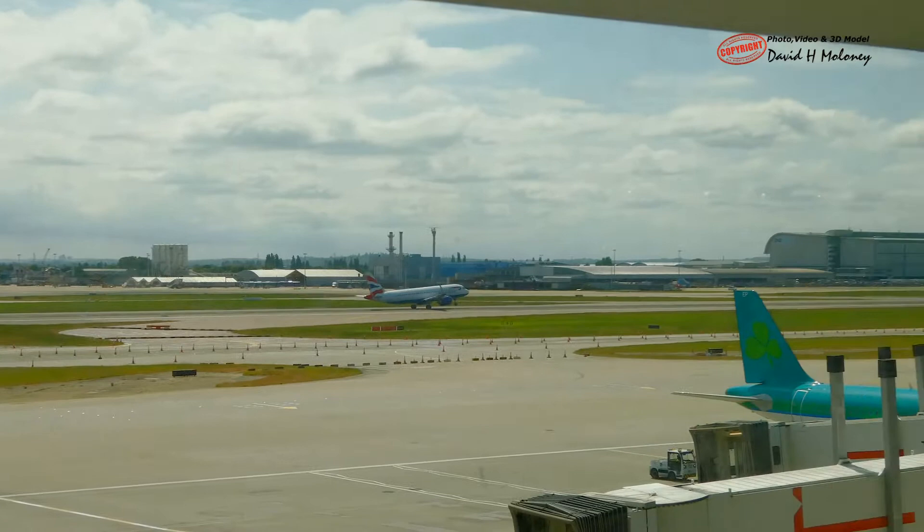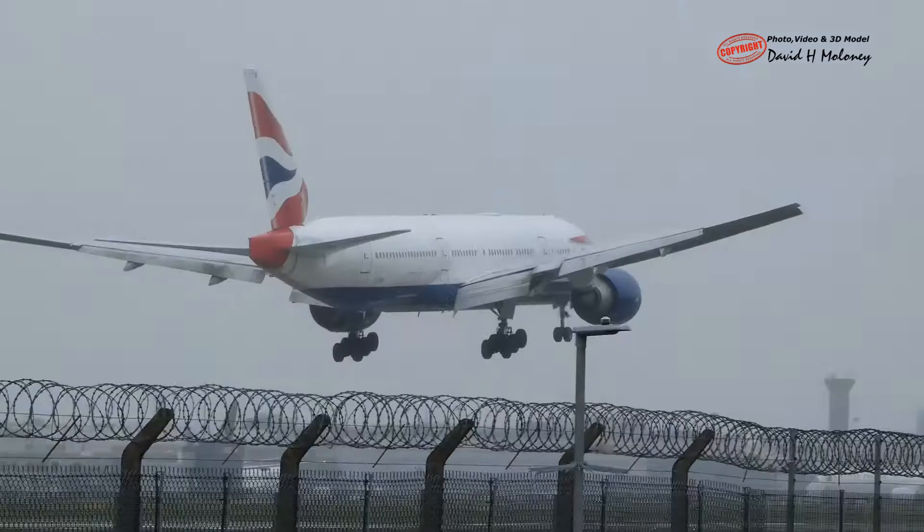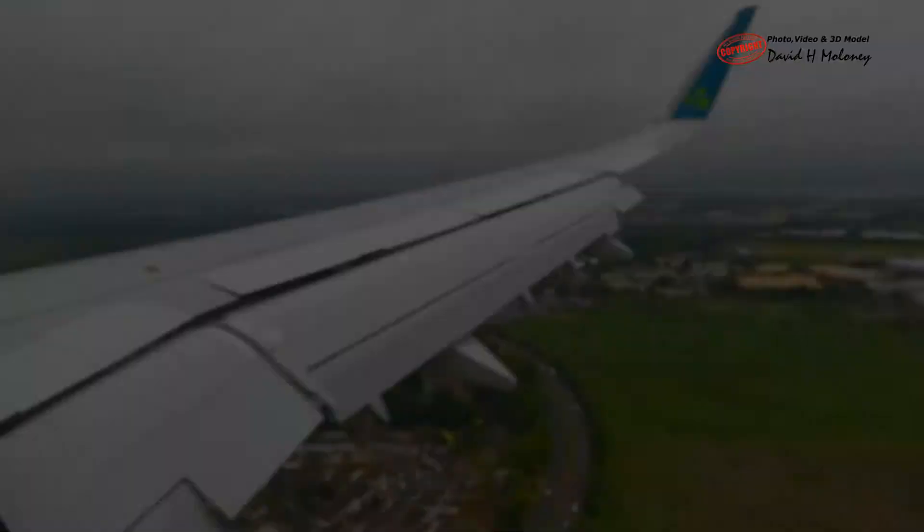One runway is used for take-off and the other for landings. Airplanes can take off every minute and land every 90 seconds. Around 650 airplanes and 201,000 passengers arrive and depart every day.